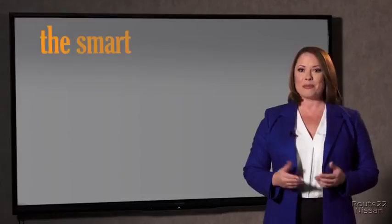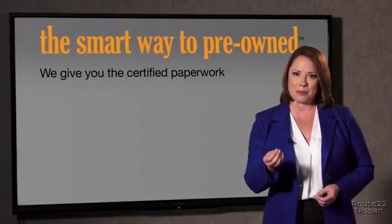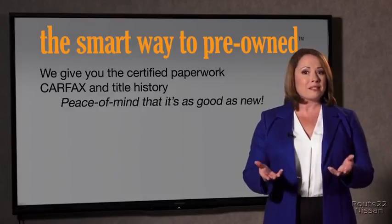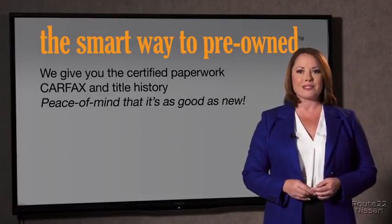The best thing I like about Smart Way pre-owned, besides the great price I got, is that I know I bought a good car. Why should you worry if the odometer's been rolled back, or you're the victim of a salvaged or rebuilt vehicle, or worse, a washed title? We give you the certified paperwork, along with the Car Facts and the title history, providing you with the peace of mind that your certified pre-owned is as good as new.